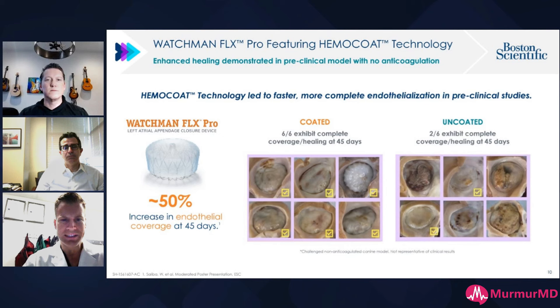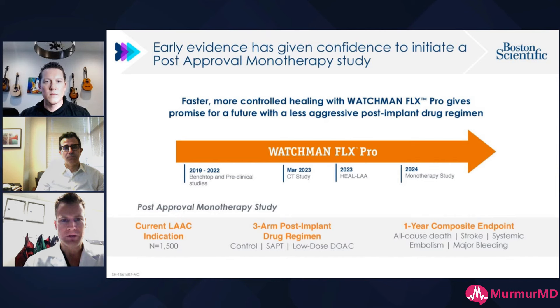This is some of the coated technology versus uncoated. The middle slide shows six of six exhibits with complete coverage and healing at day 45, with endothelialization and absence of thrombosis. Conversely, the uncoated image shows only two of six with complete coverage — the remaining four have some degree of thrombosis because platelets were able to bind to the face of the device and form DRT. Endothelialization was complete at day 45 in the coated group. We'll see what the HEAL LA trial shows and the new Simplify trial.